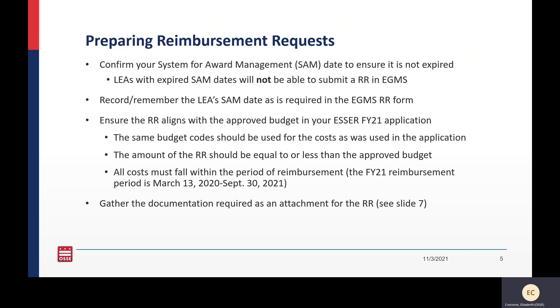For FY21, the period of reimbursement starts for costs that happened on or after March 13th of 2020 through September 30th of 2021. And lastly, you're going to need to gather some documentation for some of your costs in your reimbursement request, and we will go over those next.